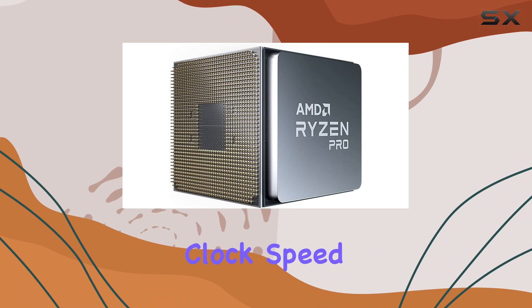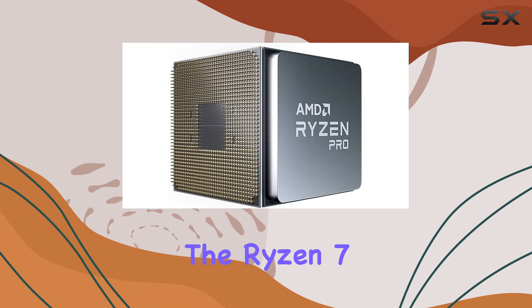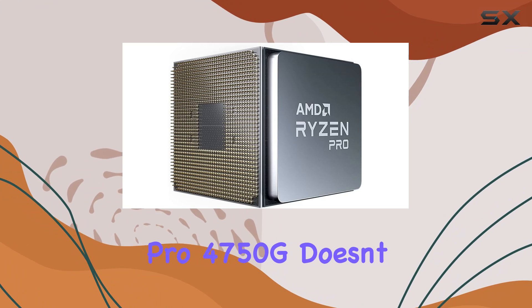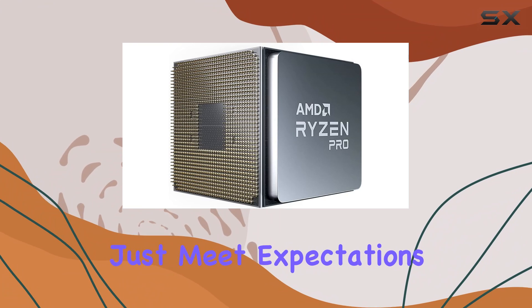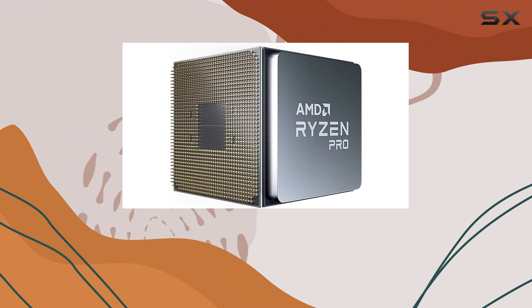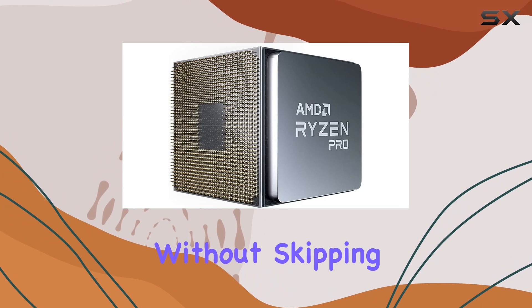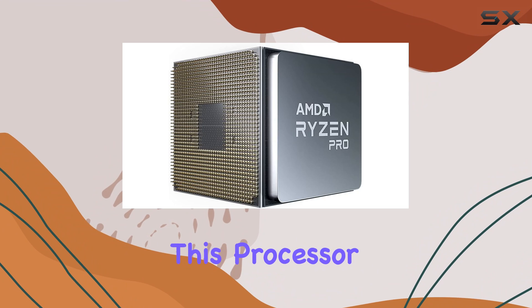With a base clock speed of 3.6GHz and a turbo boost up to 4.4GHz, the Ryzen 7 Pro 4750G doesn't just meet expectations — it exceeds them. Its 8MB of L3 cache ensures smooth multitasking, allowing you to seamlessly switch between applications without skipping a beat.